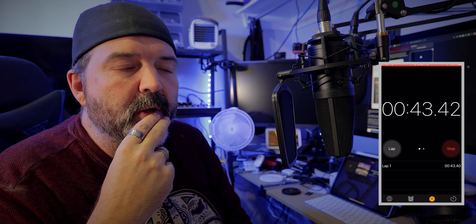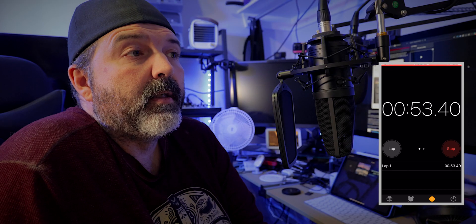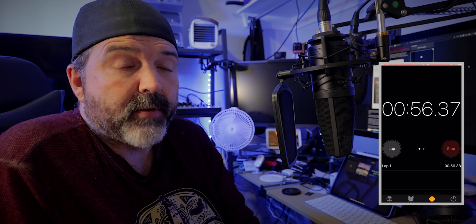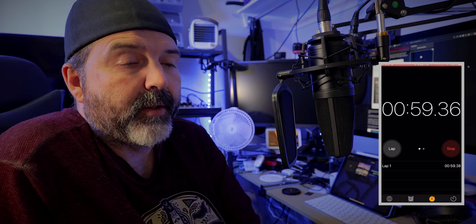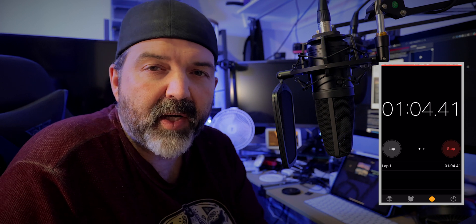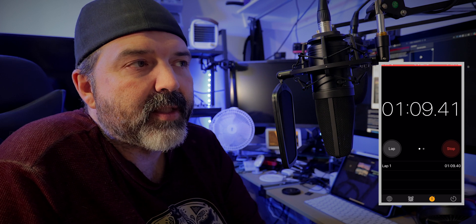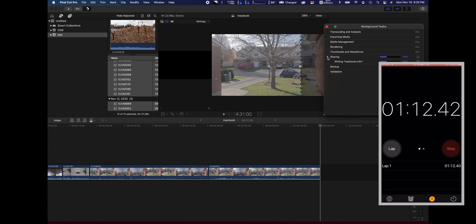The MacBook Pro is hitting 20% at about 40 seconds and the fan has already kicked on. As we know, the iPad has no fans, so there's no cooling. I don't know if you can hear it, but the fan is definitely going. You can see at the top of the screen it's at 81 degrees Celsius right now, and the fans are climbing — at 41, 32, 41, 79 — trying to keep the machine cool.